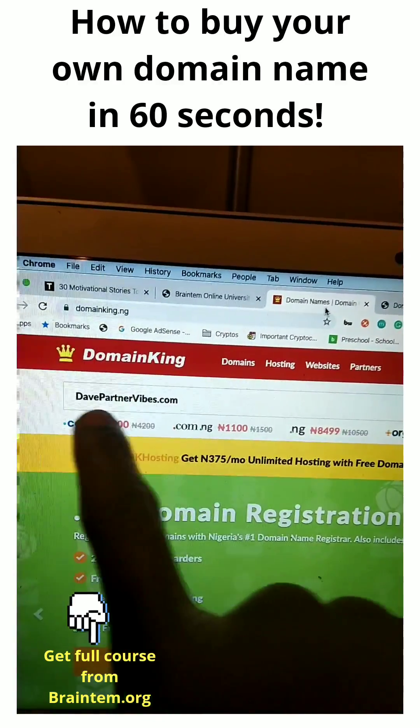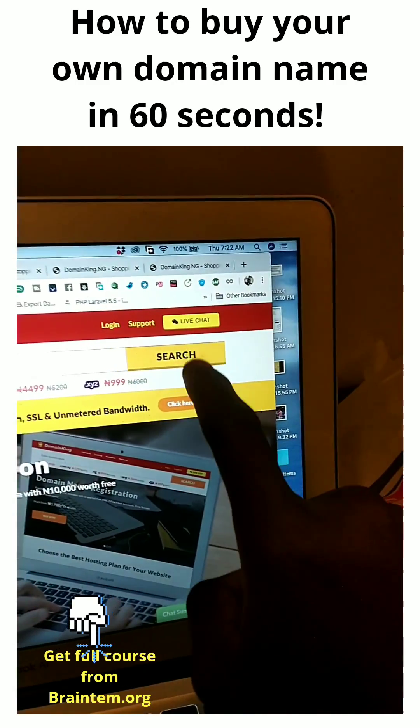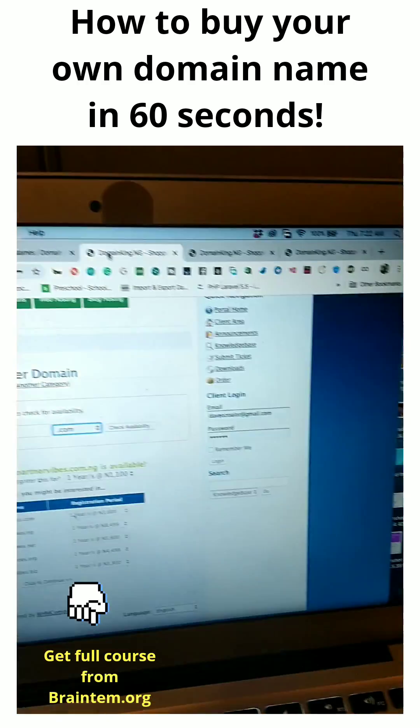Type in the domain name you want. My own is davepartnervives.com — I just came up with it because my name is Dave Partner. Click on search, and then it gives you this form.